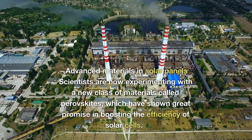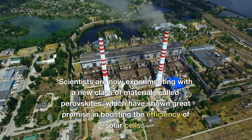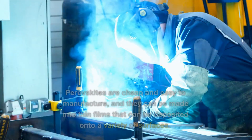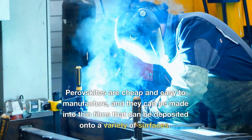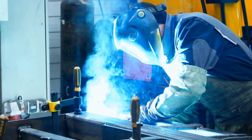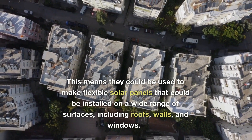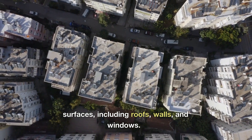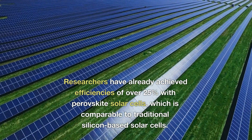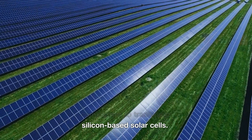Scientists are now experimenting with a new class of materials called perovskites, which have shown great promise in boosting the efficiency of solar cells. Perovskites are cheap and easy to manufacture, and they can be made into thin films that can be deposited onto a variety of surfaces. This means they could be used to make flexible solar panels that could be installed on roofs, walls, and windows. Researchers have already achieved efficiencies of over 25% with perovskite solar cells, which is comparable to traditional silicon-based solar cells.